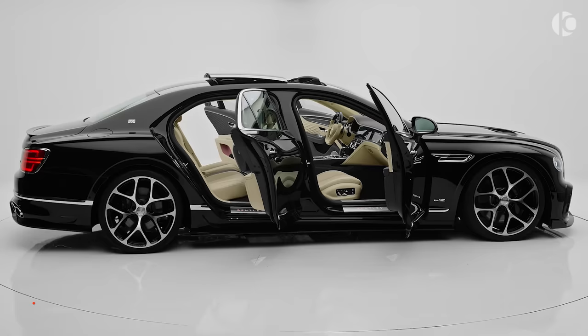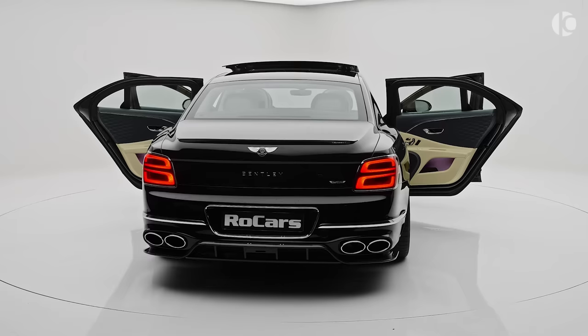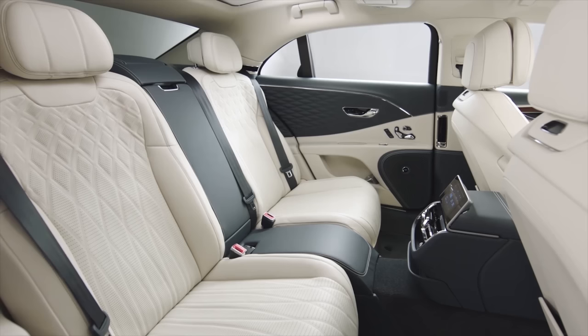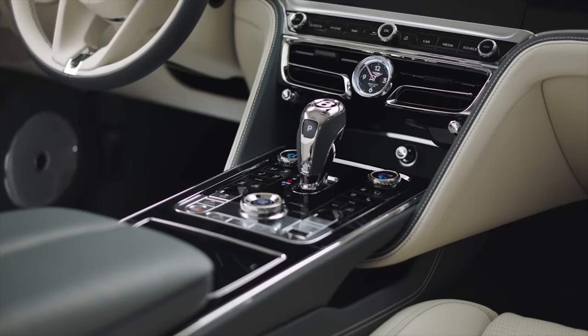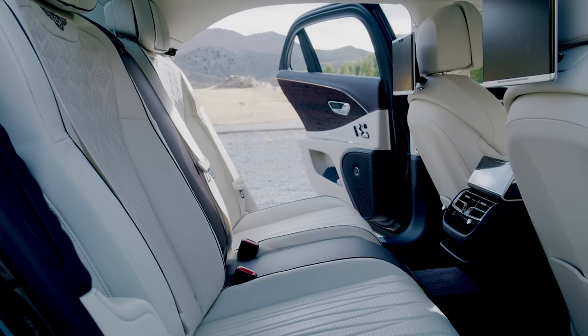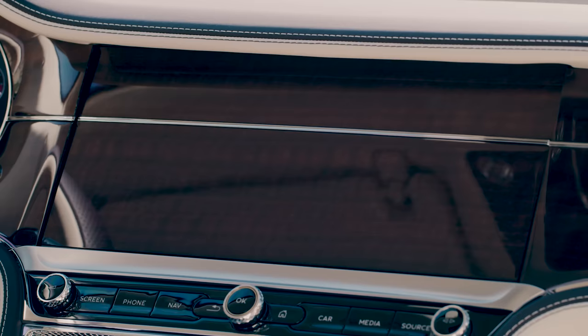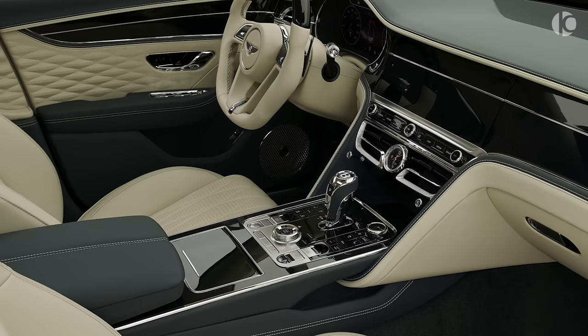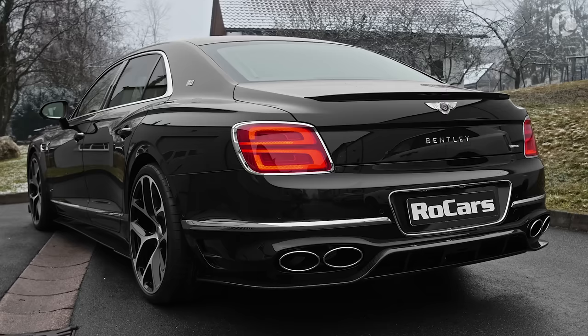Despite its 5.8-meter length and 2.4-ton weight, the Flying Spur is surprisingly good around the corners thanks to the adaptive suspension and sporty dynamics. The Flying Spur isn't all about speed and agility — it also imparts you with all the comfort you need. The all-around leather interior, combined with spacious leg and headroom and air suspension, brings out its supremely comfortable character. Overall, the new Flying Spur remains true to its vision of delivering a luxurious experience combined with all the thrill you can desire.